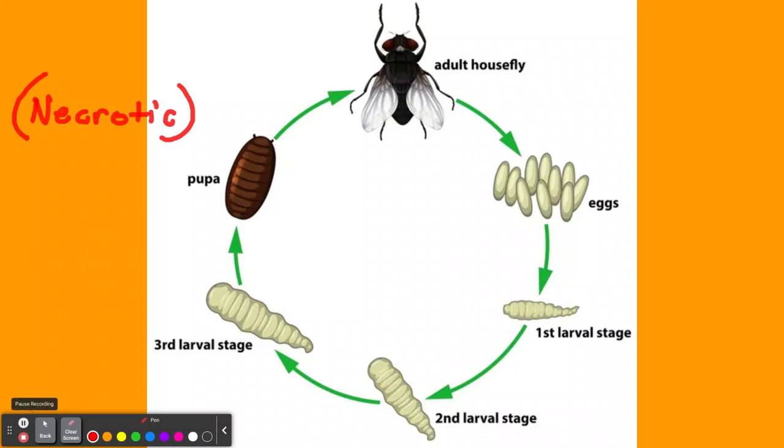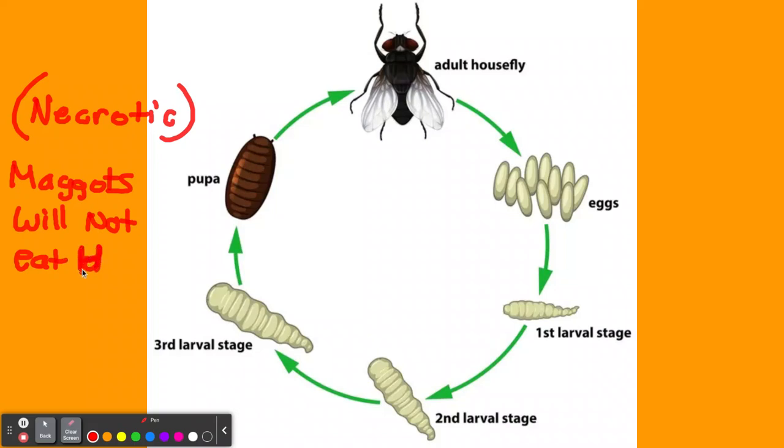We should know that when they do this, they use sterilized maggots. They will promote healing by removing the dead tissue. And the maggots in the larval stage will not eat healthy tissue — they only eat dead tissue.